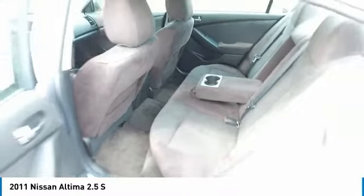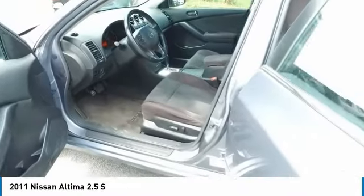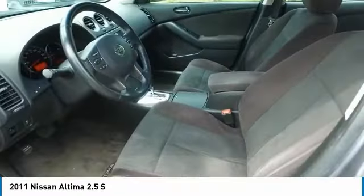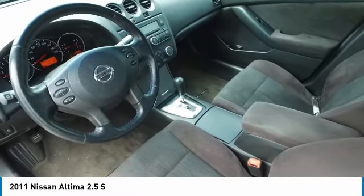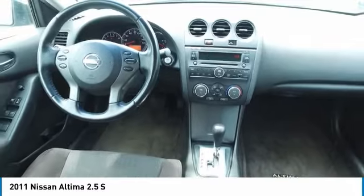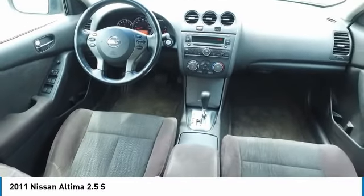Here are some of this vehicle's great options: traction control, anti-lock braking system, air conditioning, power steering, cruise control, FWD, AM-FM stereo radio, rear defrost, security system, and bucket seats.